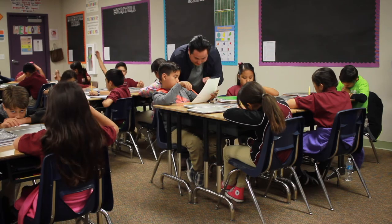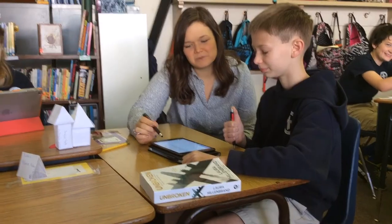iExcel is definitely working. It's working for our teachers, it's working for our students, and it's working for the parents.